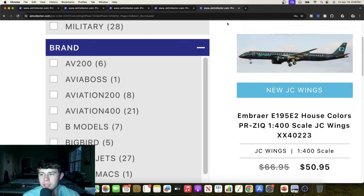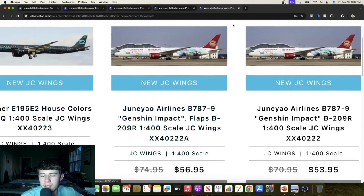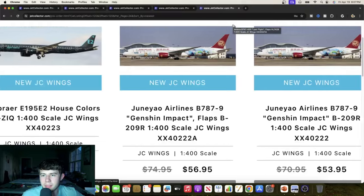Here's the Embraer E2 house colors once again, very cool to see it make the 1-to-400, at a pretty reasonable price too. And there's a Juneyao Airlines Boeing 777-9 with the Jensen impact livery, flaps down — so that means we got both the normal and flaps down versions. Very unique livery, they did a good job on it.